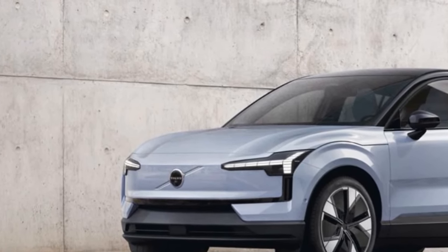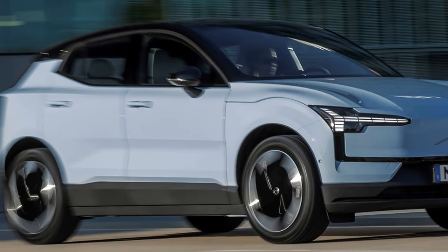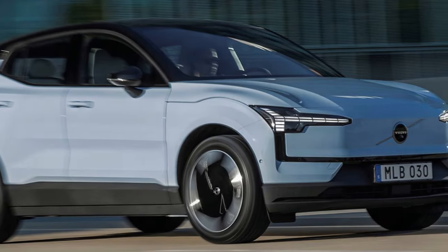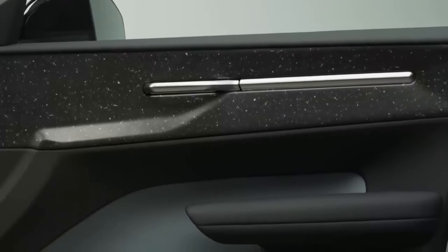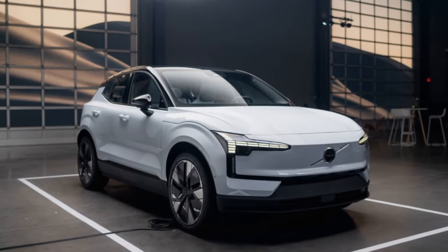Before we unleashed a fleet of vapor-gray and CloudBlue EX30s, we underwent instruction in the revered technique known as the Scandinavian flick, also known as the pendulum turn. This maneuver is intricately designed to manipulate momentum, enabling a car to rotate gracefully around corners on slippery surfaces. Though deceptively simple in concept, its execution demands precision and skill.